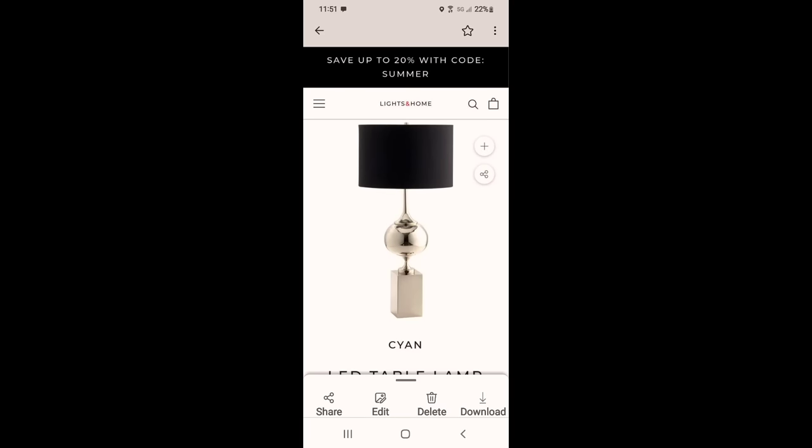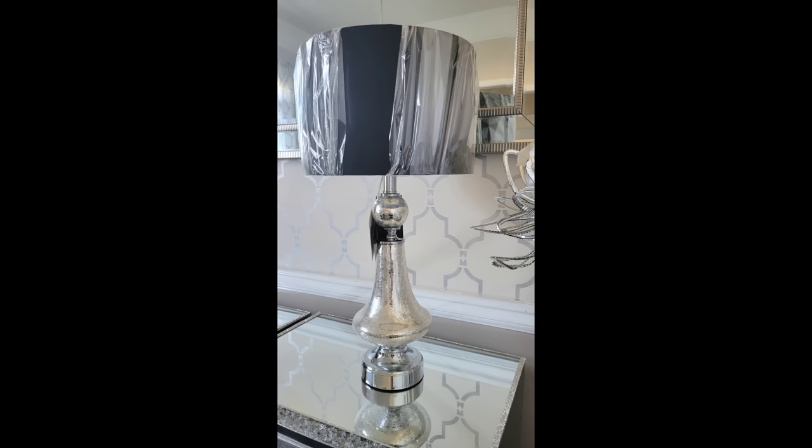We also needed some new lamps. This is the lamp that I really wanted, but at $642 a piece, that was unfortunately out of the question. So I opted for these sapphire V lamps at a fraction of that price.